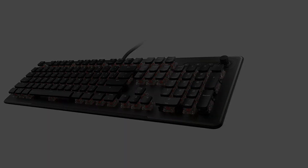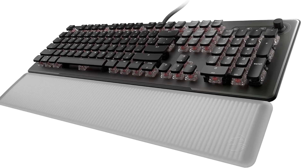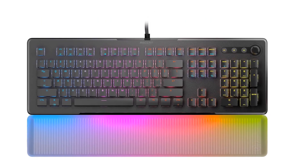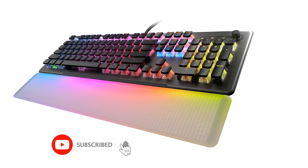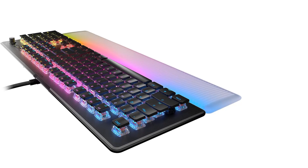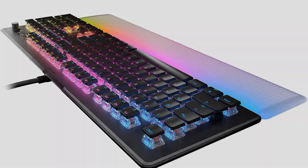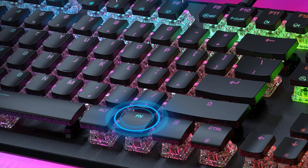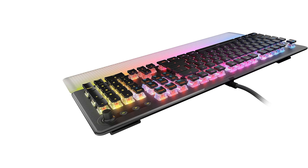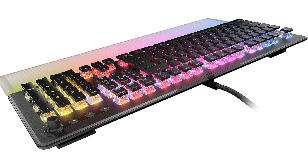Interface: USB wired. Key switch type: Titan 2 optical. Key backlighting: RGB per key. Media controls: Dedicated. Dedicated shortcut keys. Onboard profile storage. N-key rollover support. Titan 2 optical mechanical switches, translucent detachable palm rest. Easy Shift+ unlocks a second function layer. Smart keys with dedicated LED indicate when secondary functions are active. Dedicated media controls. Durable aluminum top plate. Onboard storage for up to 4 user profiles.